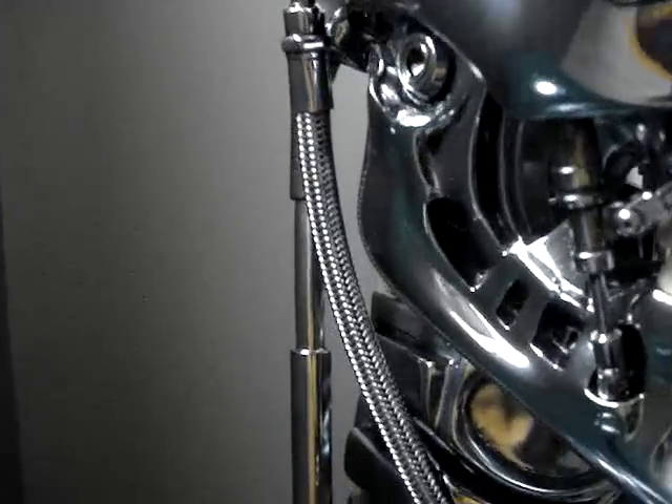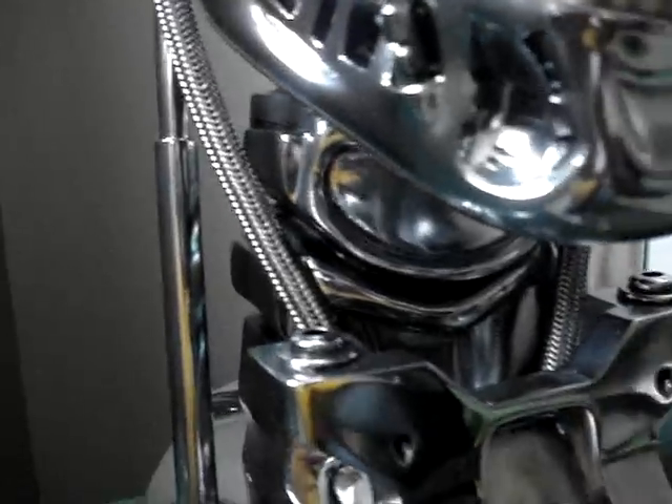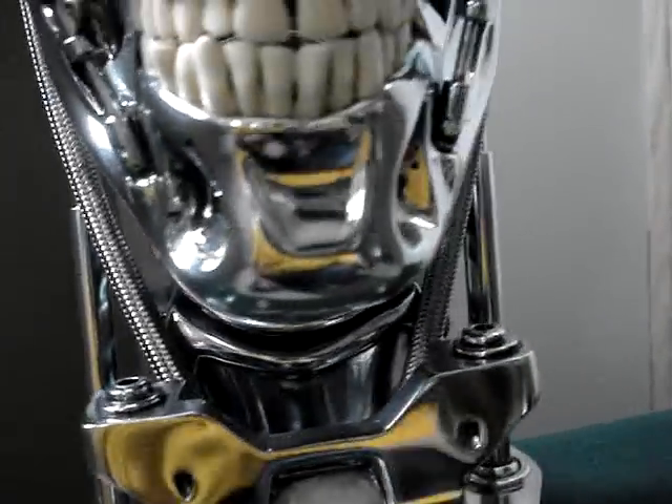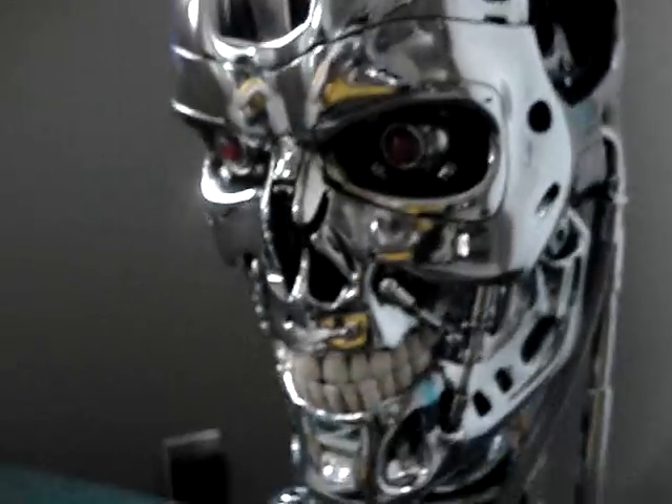You can see here the hoses are like actual braided hydraulic hoses. They take their time doing these things and it's just for the fans — he's worth every penny.